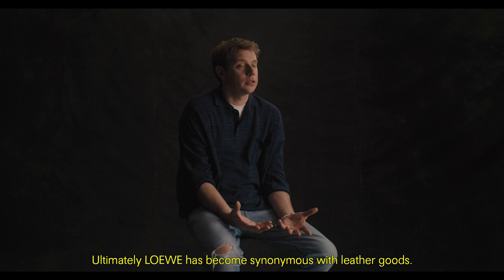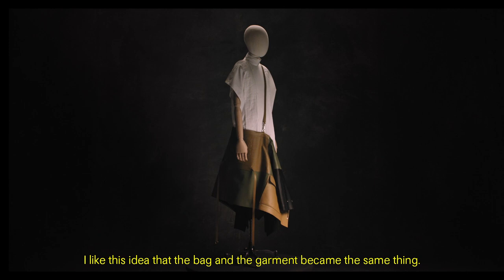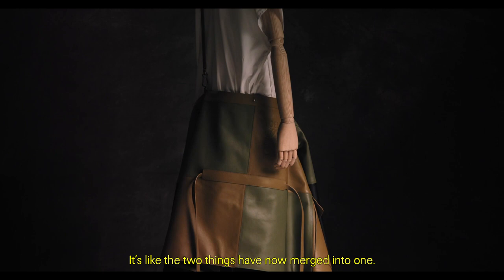Ultimately, Loewe has become synonymous with leather goods. Ready to wear is kind of new to its history, and I like this idea that the bag and the garment became the same thing. It's like the two things have now merged into one.